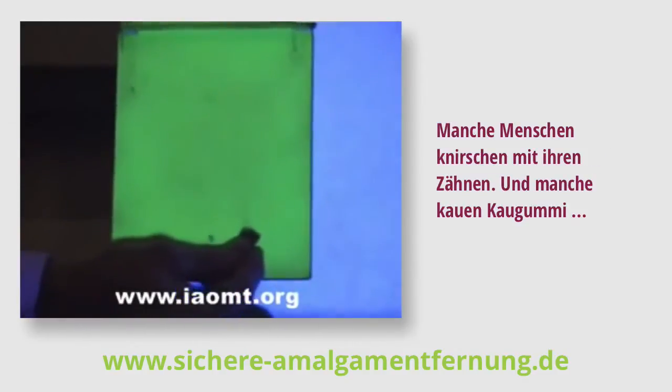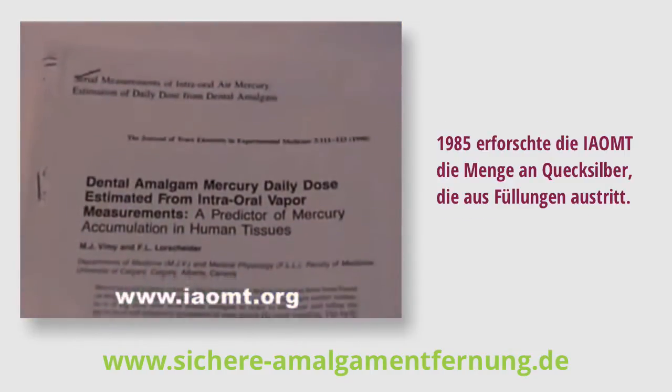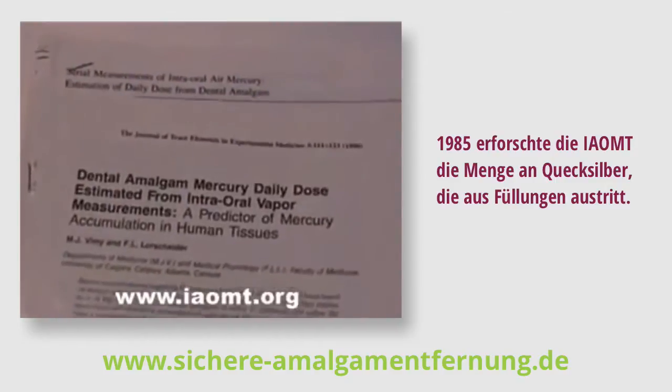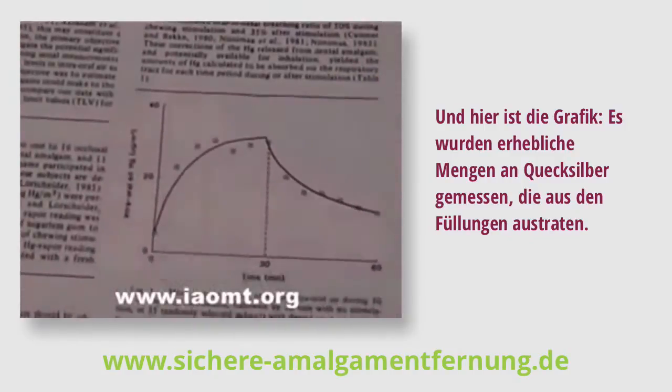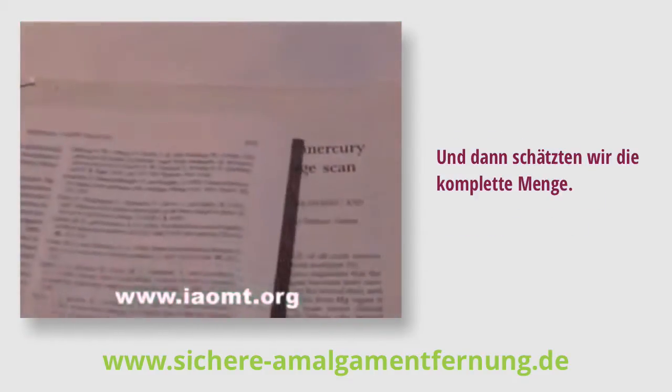Some people grind their teeth. Some people chew gum. Back in 1985, the International Academy of Oral Medicine and Toxicology set out to determine the amount of mercury that was coming off fillings. Here's the graph showing substantial quantities of mercury were measured coming off fillings, and then we estimated the total dose.